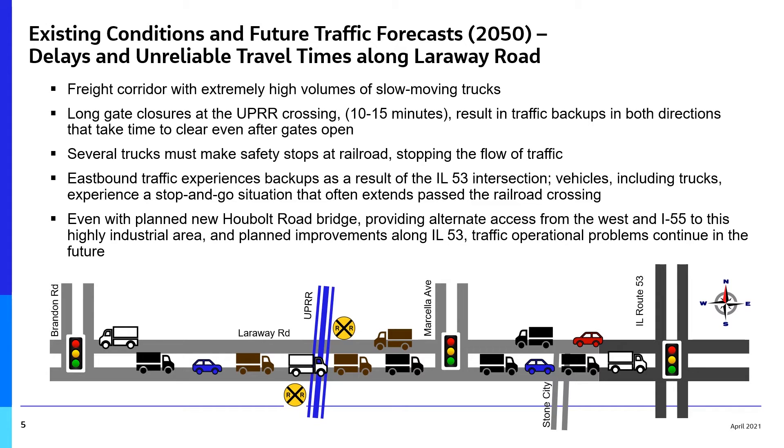This results in traffic backups in both directions that take time to clear. Many trucks make safety stops at the railroad, stopping traffic, and eastbound traffic on Laroway Road also experiences backups because of the Route 53 intersection. Cars and trucks experience a stop-and-go situation that often extends across the railroad.